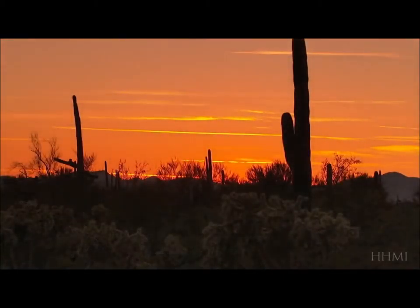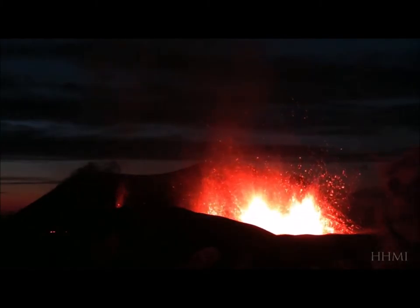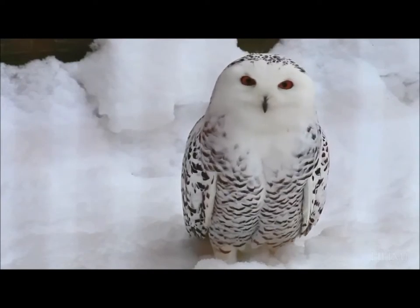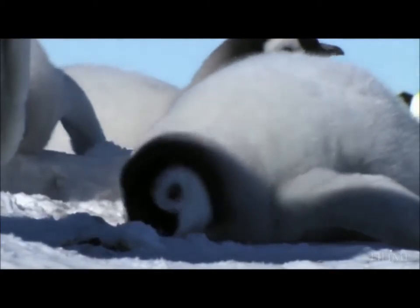And why evolutionary change is never-ending: as environments transform, so must the species that inhabit them, adapting and readapting in the great and complex battle of life.